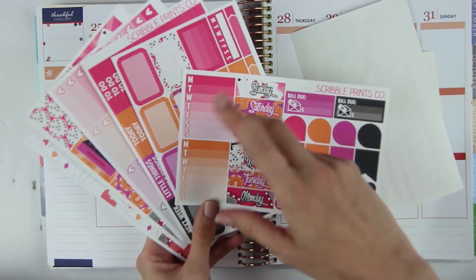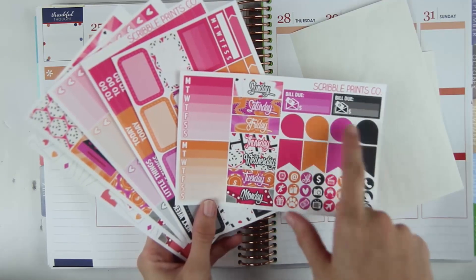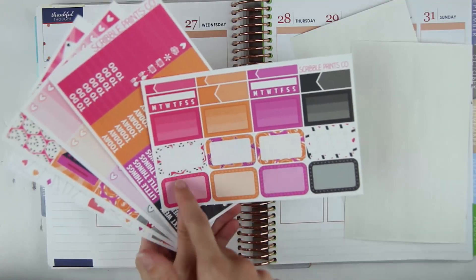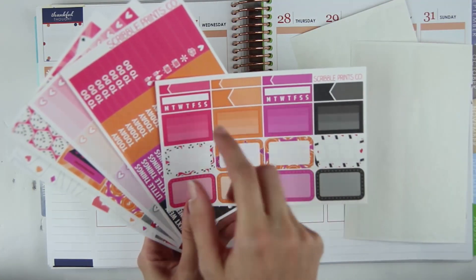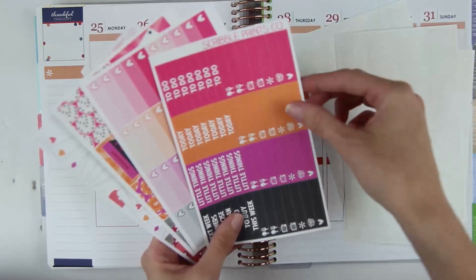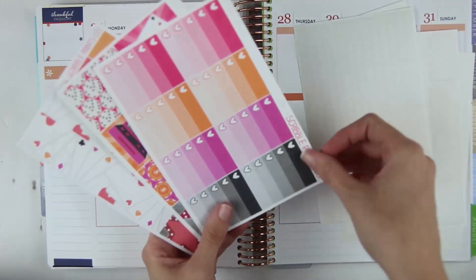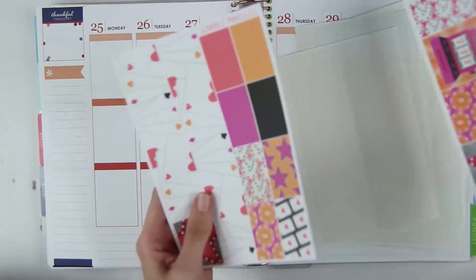It includes two weekly ombres, date headers or date covers, bill dues, teardrops, flags, mini icons, your half boxes sheet with eight rounded half boxes, four squared off, two appointment labels, two weekly or daily habits, and three skinny appointment labels. There are also headers and little things with a ton of TV shows — I'm so excited for that — your ombre heart check boxes, full boxes, and then your washi.